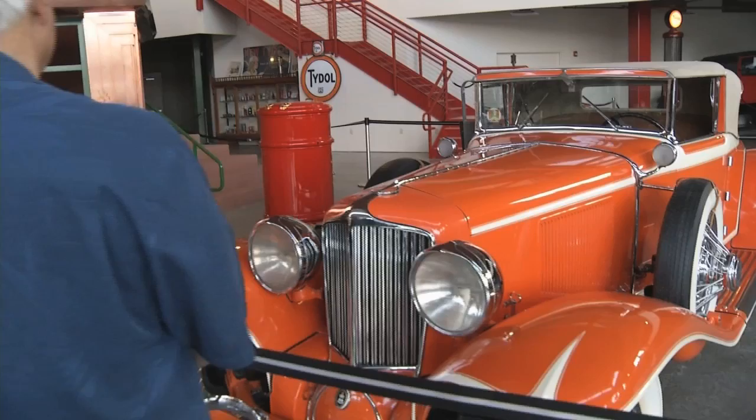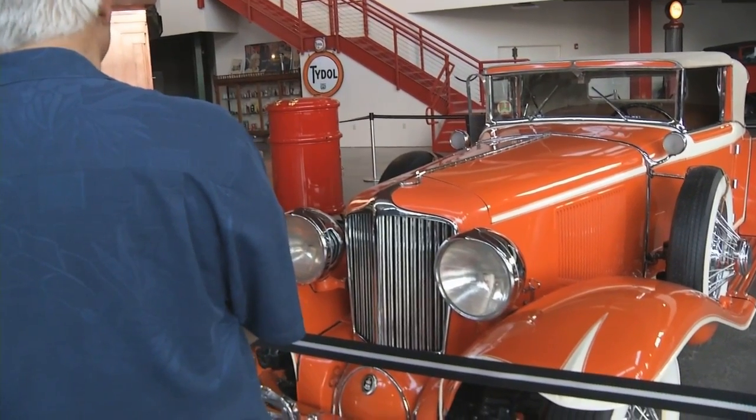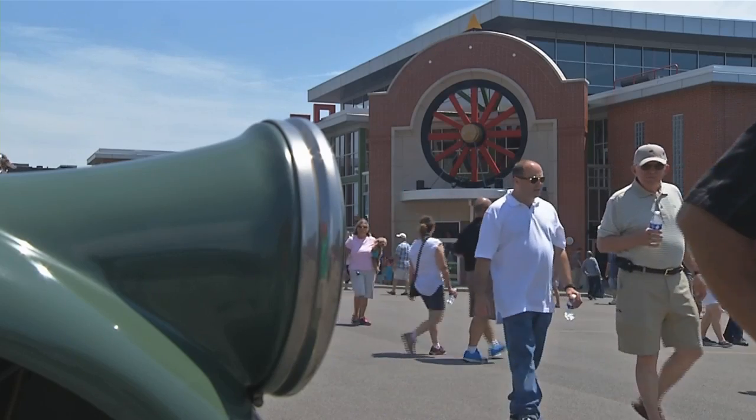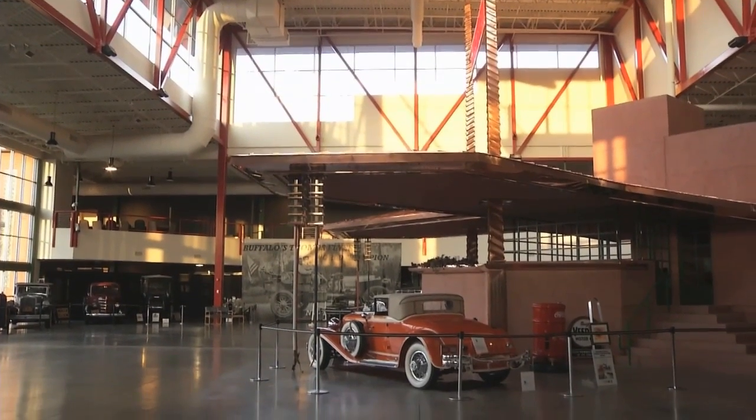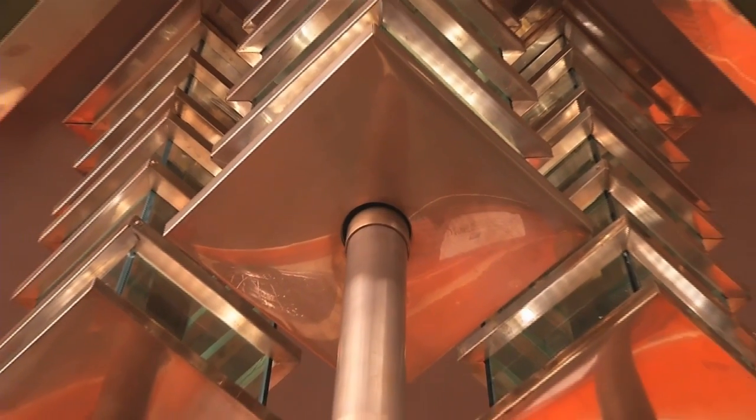This is his original car, Frank Lloyd Wright's car. It's only here six more weeks. Buffalo knows Jim and Mary Ann Sandoro as founders of the Buffalo Transportation Pierce Arrow Museum with the Frank Lloyd Wright Filling Station, already a gem in the Queen City.